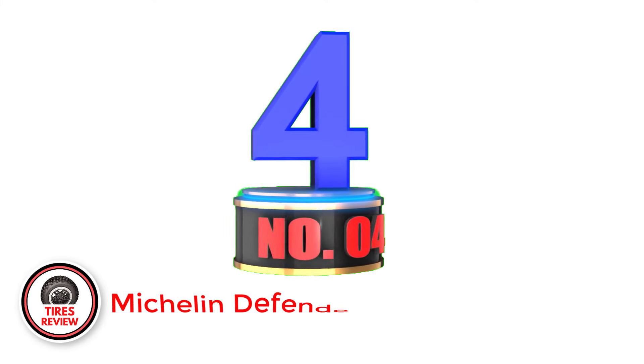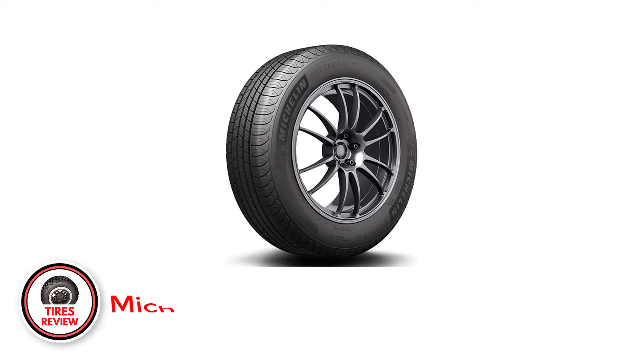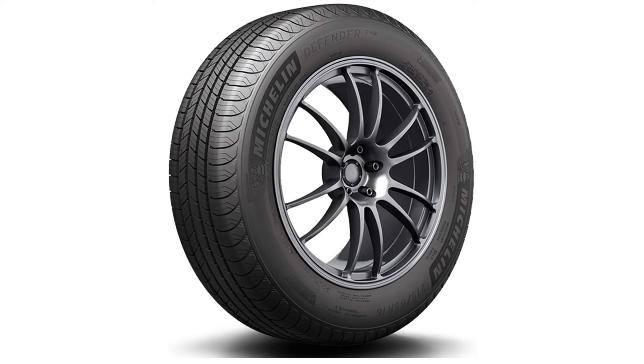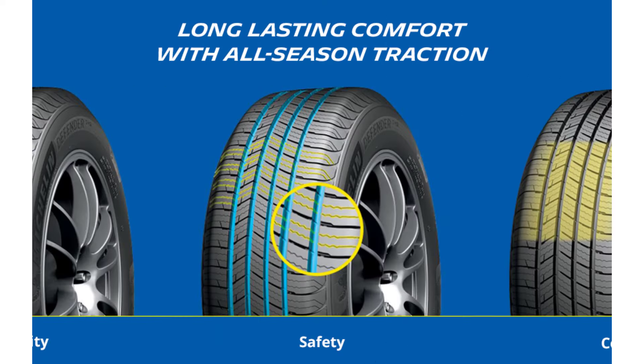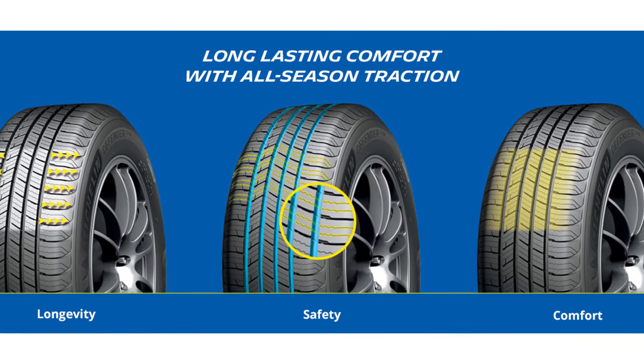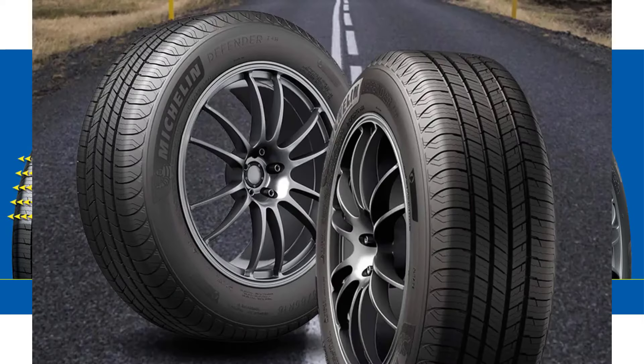Number 4: Michelin Defender T+H. Although Michelin tires are not exactly among the cheap tire brands, the Michelin Defender T+H is definitely among the cheapest all-season tires offered by the brand. Despite its affordability, it is built with the latest technologies. It promotes the tough EverTread rubber compound and an asymmetric tread footprint that prevents tread wear.